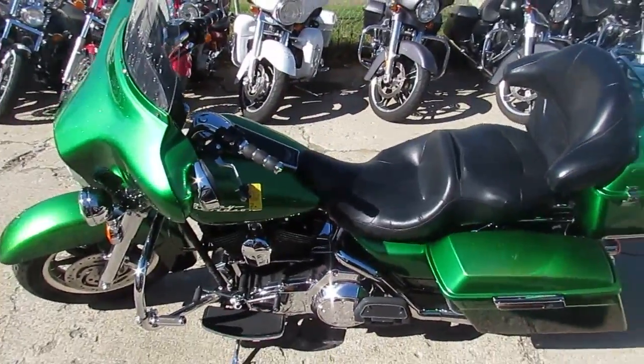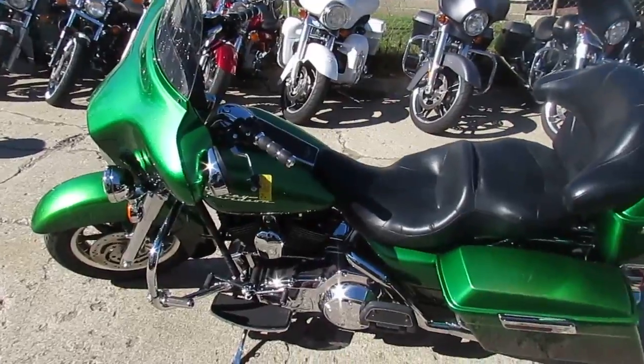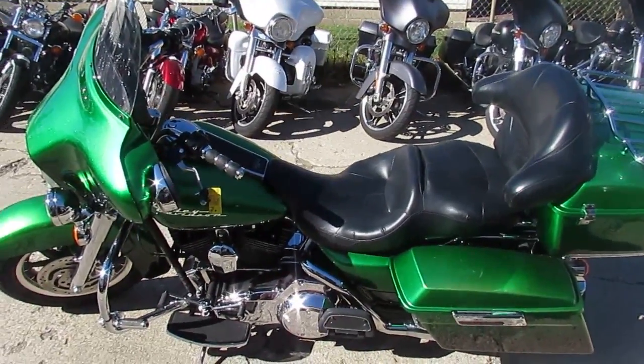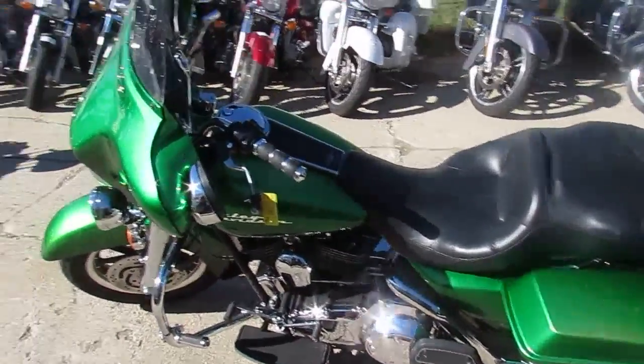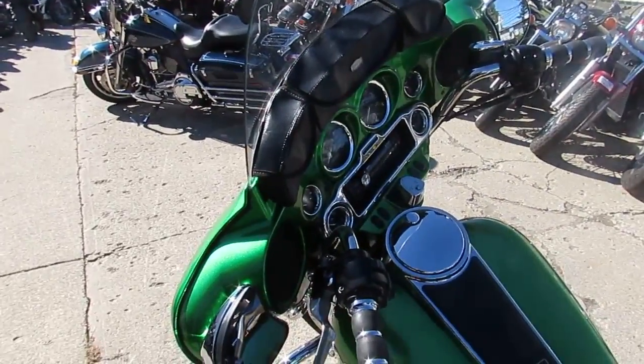Keep an eye on our website, our YouTube channel, and our Facebook account. We got over 500 used bikes, guaranteed financing, and we can assist with shipping nationwide. We can also help with out-of-state financing. It's ApprovalPowersports.com.